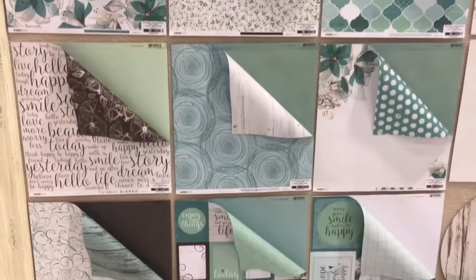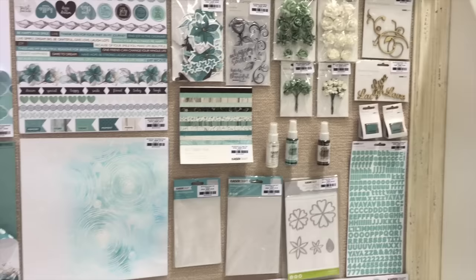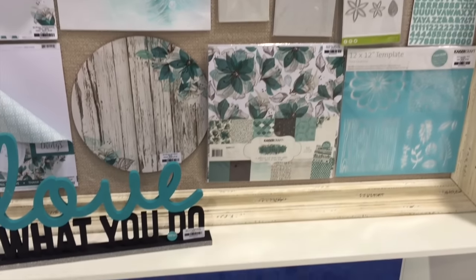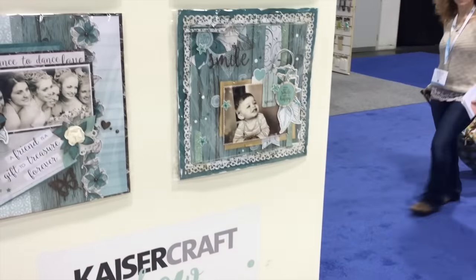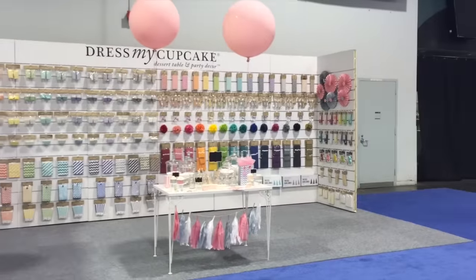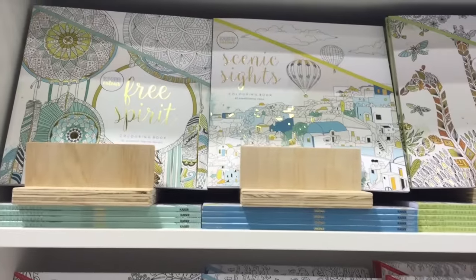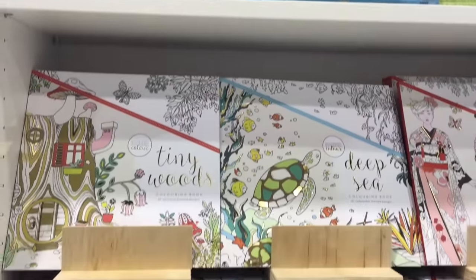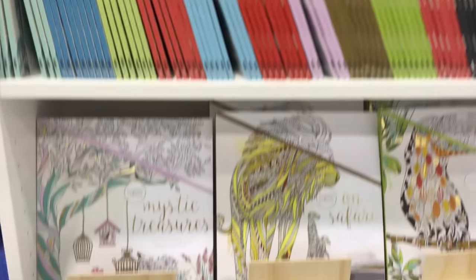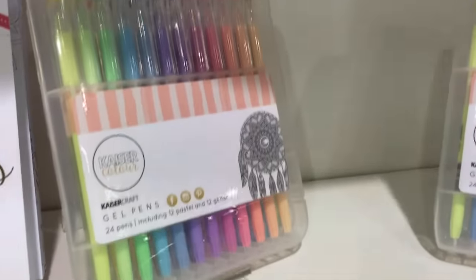Look at the paper. And look, they have over 30 new coloring books. And they also have some gel pens in beautiful colors.